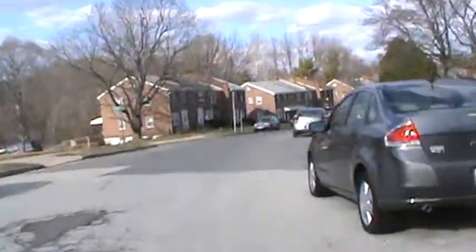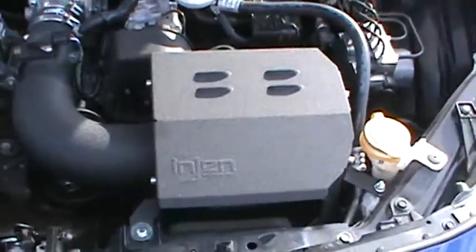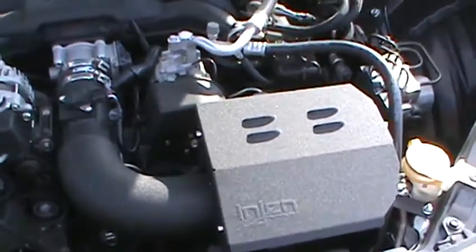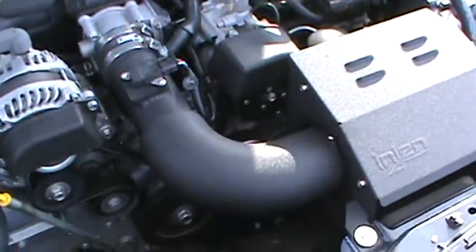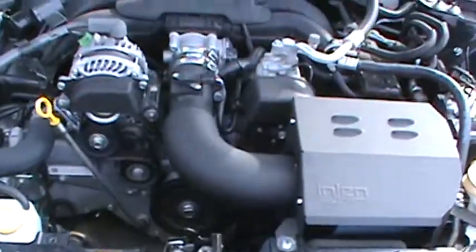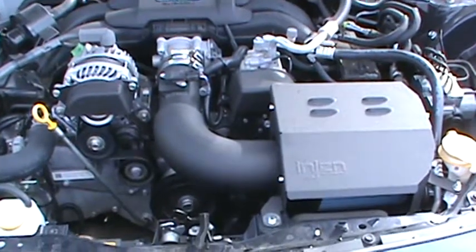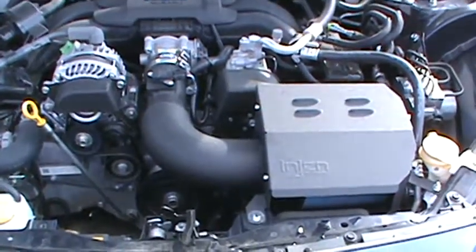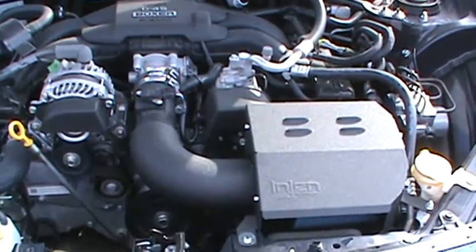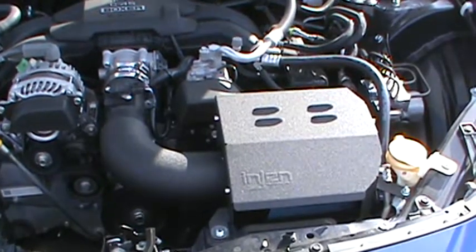I'll start here — I installed the Injen cold air intake on it. It's in the wrinkly black finish and there is the air filter right there. I like it, it sounds good, I definitely feel a little bit of a horsepower gain. You can watch my video for a full in-depth review about it.